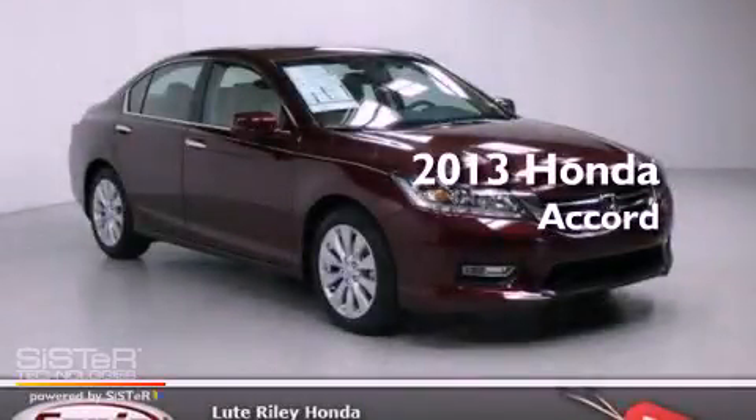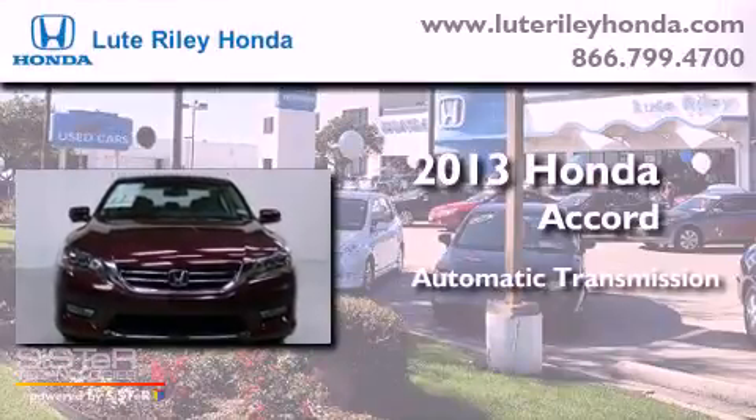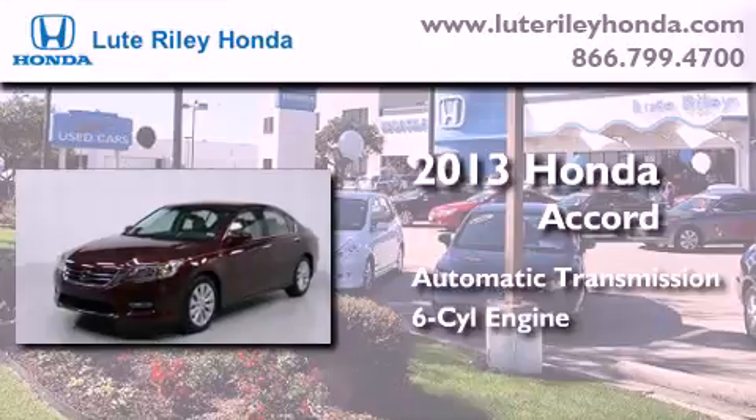This is a brand new 2013 Honda Accord. This four-door sedan has an automatic transmission and a 3.5-liter V6.